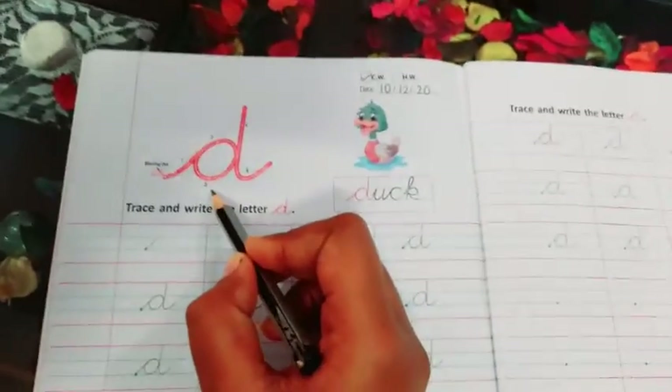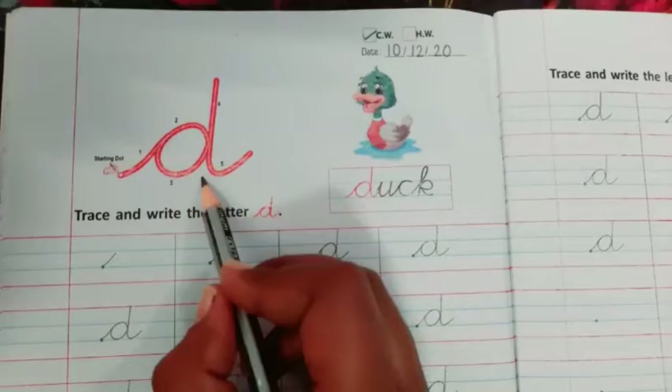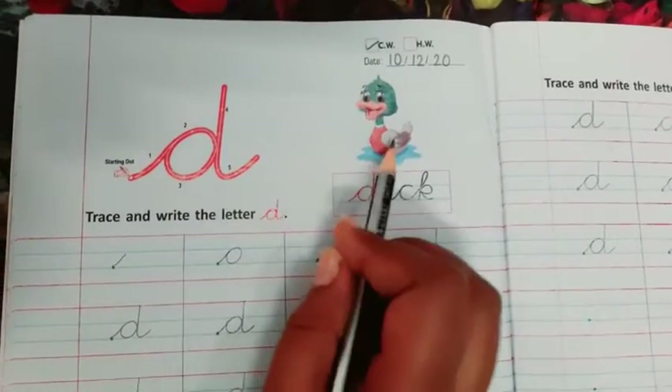Now students, this is the letter D. D says 'd'. What is the sound of D? D. Duck.